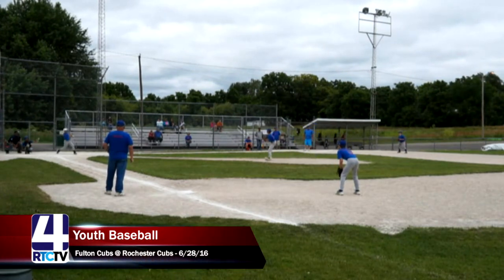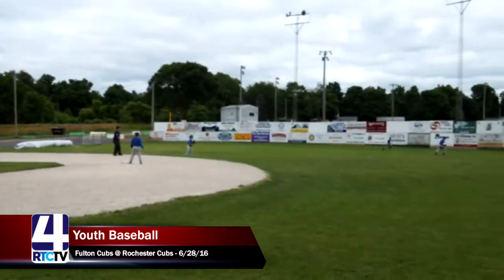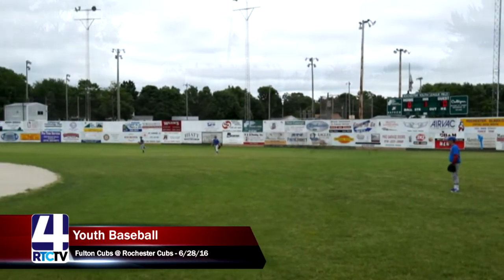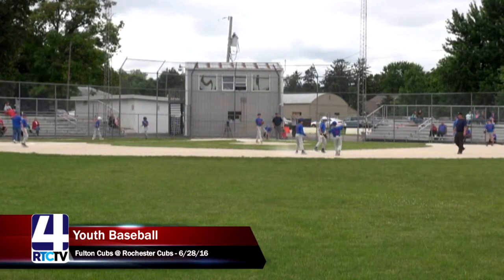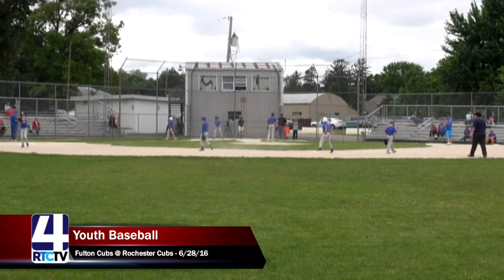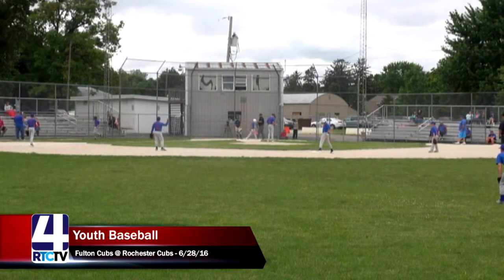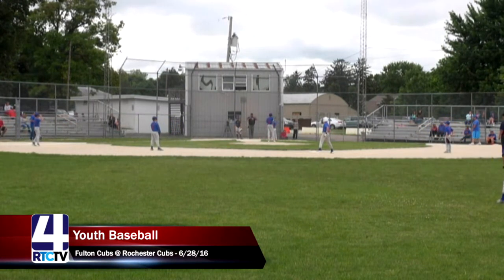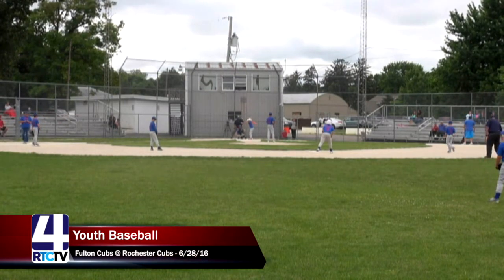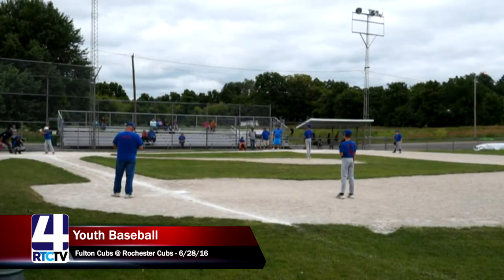After having the leadoff on second, there's a hit to center that just bounces off the center fielder's glove — Adam gets an RBI and stands up for a double at second base. Gets an RBI; you'd hate to see the batter stranded at second after starting the inning there. Great job by Adam. This brings up number 23 for the Fulton Cubs, Crewe.